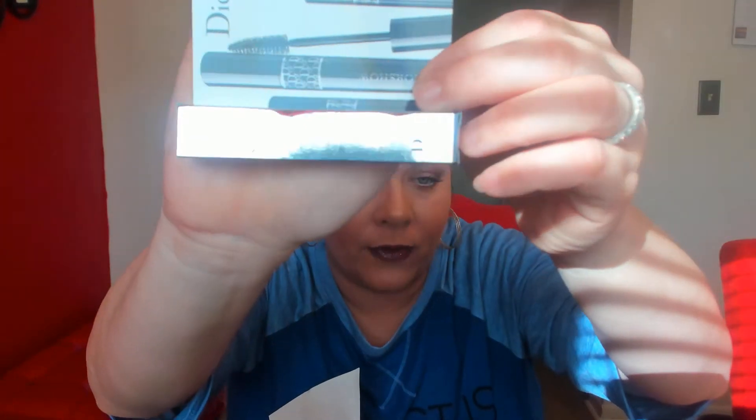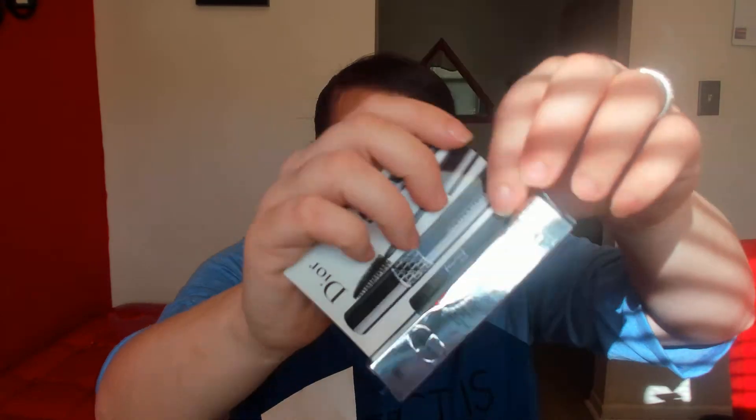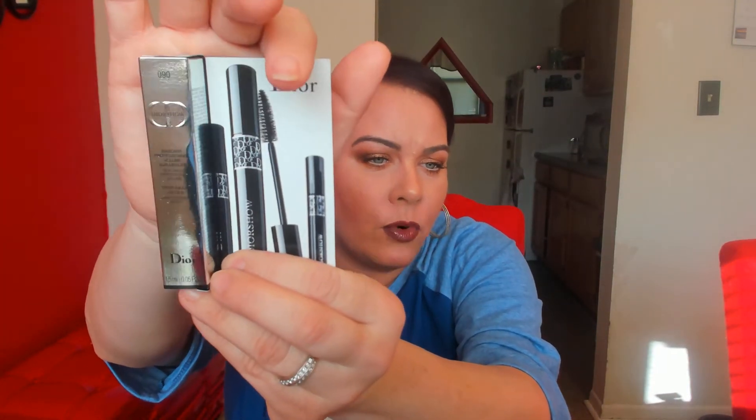The next thing is the Dior mascara. If you watch Jacqueline Hill, she always uses the Dior mascara. I've never tried it before and I'm excited to try it. I just don't want to open it right now because I have so many mascaras already open that I don't want them to go to waste.